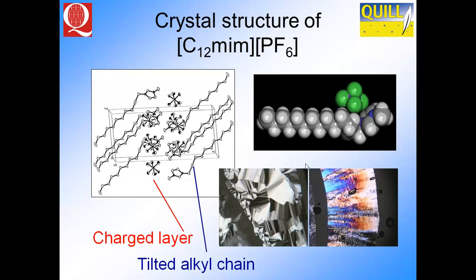Now we have domination by packing rather than Coulombic interactions. We get liquid crystalline behaviour, and you can get the crystal structure of those materials. We have alkyl-alkyl interactions as well as Coulombic interactions, giving rise to smectic liquid crystals, as seen from polarising optical microscopy. So it's not just Coulombic interactions that dominate — as you change the alkyl chain length on the cation, you also change the structure of the materials.